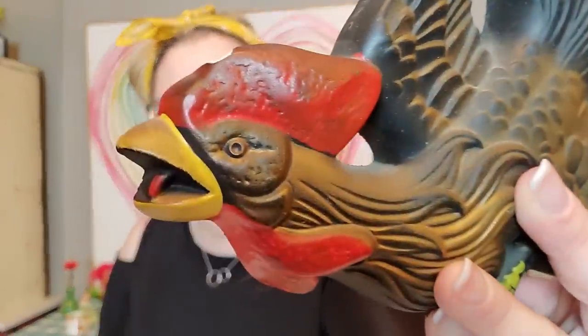I did pick up this chalkware fighting rooster. Look at him — he means business. This would have been in a set, but there was only one, and it is Miller Studio 1965. It still has the hanger on it. I like the contrast in color — it's a serious piece. This chicken means business. It does have a little chip on the back, but you can't see it from the front. I thought somebody else might like it, or maybe they have the other piece and need this one, since I think there were two roosters fighting each other.